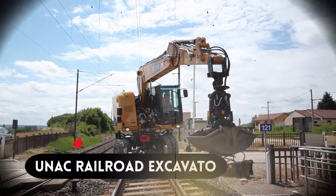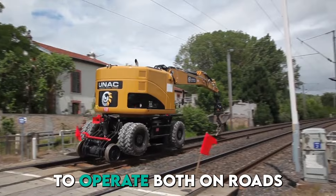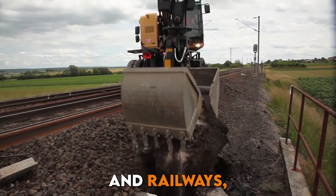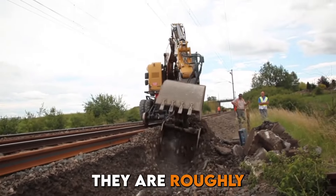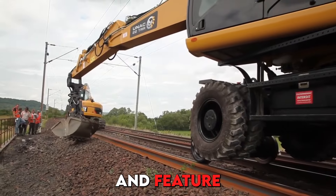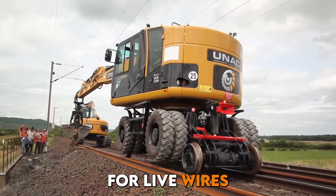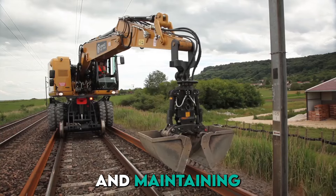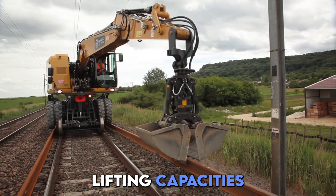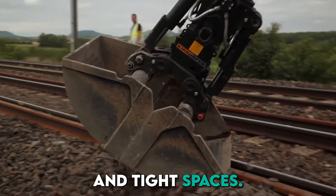Next, we have the UNAC Railroad Excavators. These are amazing machines designed to operate both on roads and railways, performing tasks such as earth moving and lifting. They are roughly the size of a large elephant and feature hydrostatic drives, advanced safety systems for live wires, and full turret rotation. These machines maintain original Caterpillar lifting capacities and offer high maneuverability in tight spaces.